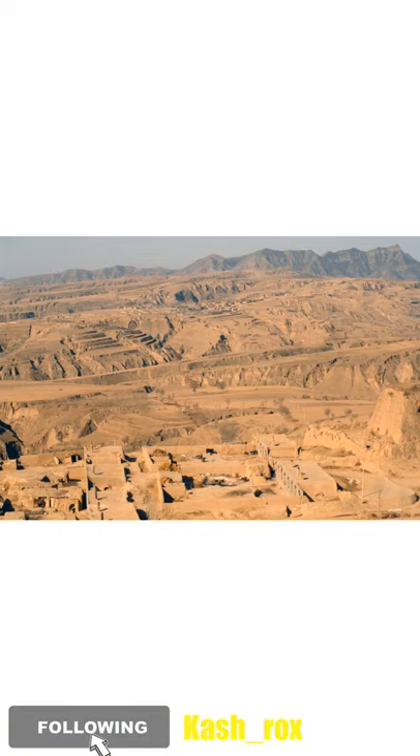If you haven't subscribed, don't forget to hit that subscribe button and press the bell button so you can see many more clips. This place was a residence for people more than one thousand years ago, and it is conserved for lovers of history.